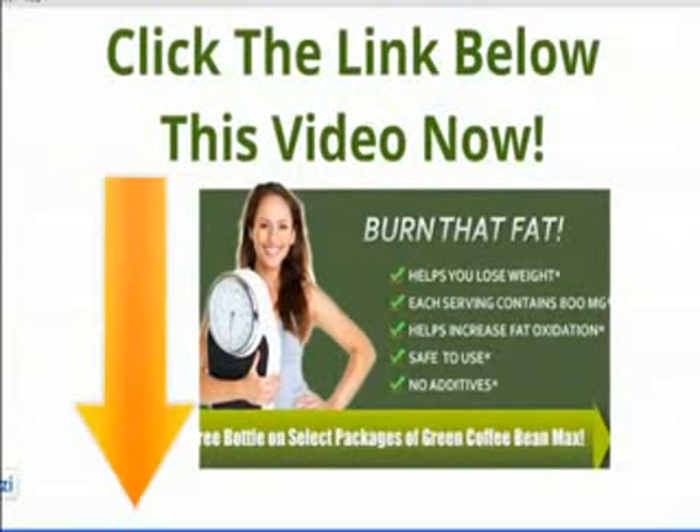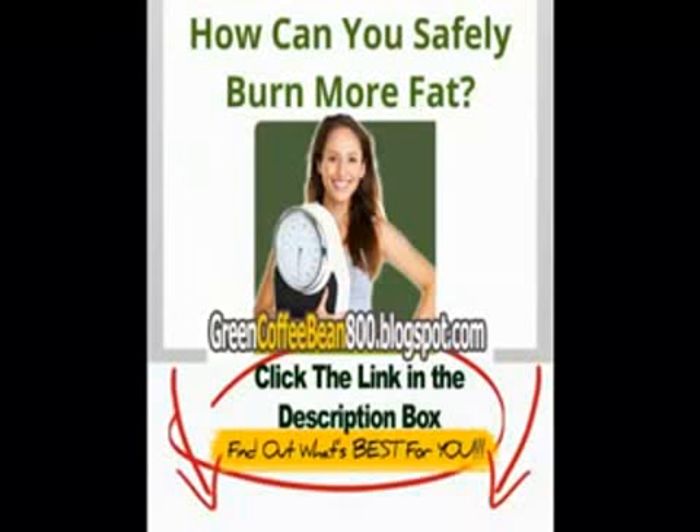Learn more about Pure Green Coffee Bean Extract or sign up for your free bottle today. Click on the link below.